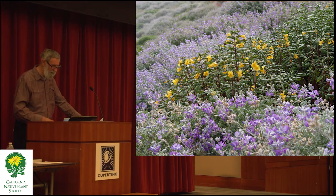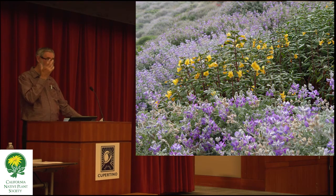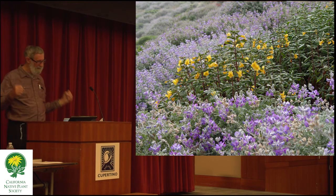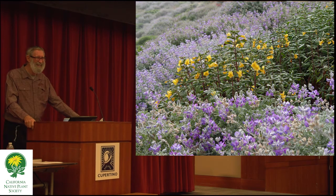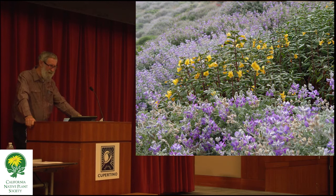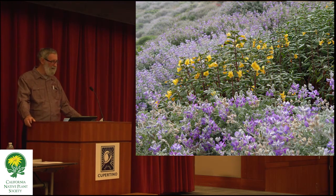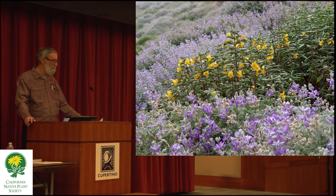This is the other host for the variable checkered spot, which is the bush monkey flower, very common in the hills around here. It's pretty easy to grow, but a lot of the time when it's not at its peak, it looks a bit ratty and needs to be cut back. It's not as popular as some of the less troublesome native plants. But for the butterfly gardener, it's good to know that this is very good caterpillar forage for the variable checkered spot.